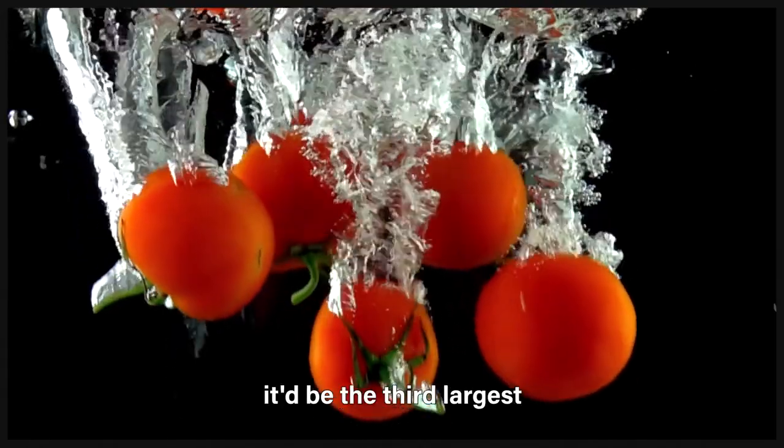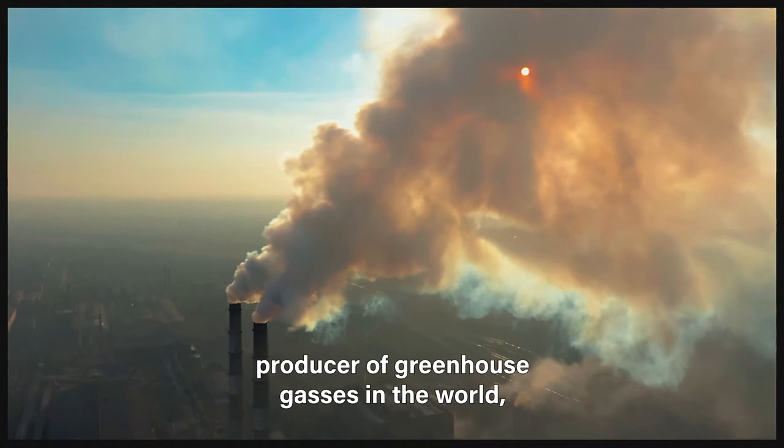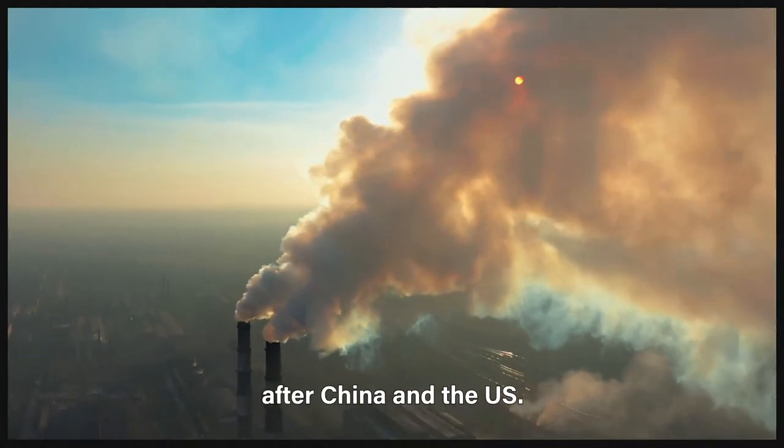If food waste were a country, it would be the third largest producer of greenhouse gases in the world after China and the US.